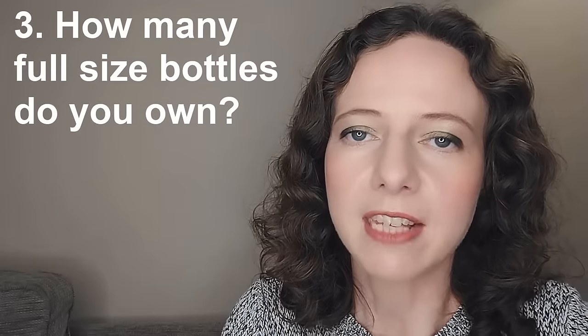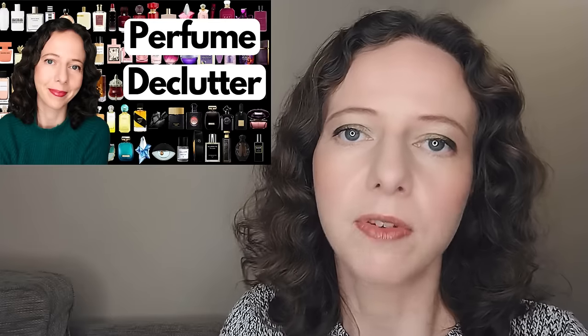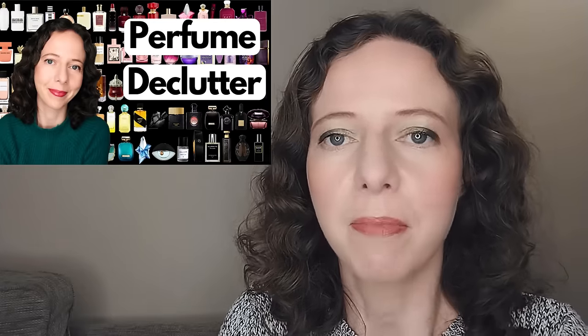Question three: how many full-size bottles do you have in your fragrance collection? By full-size we mean anything that's one ounce or 30ml or above. Overall I have 132 bottles, which includes a load of perfume oils. I've also just filmed a declutter video, so some are marked to leave. When I take out the small sizes, I actually have 108 full-size bottles. Ideally I'd like to get smaller bottles in future and reduce my numbers overall.